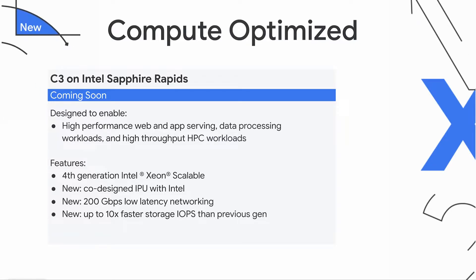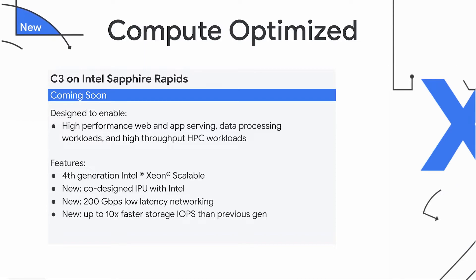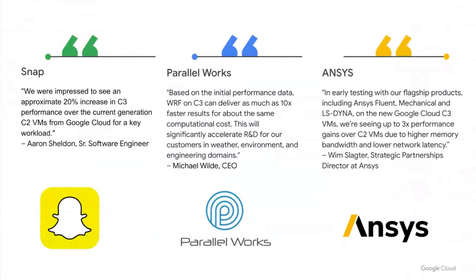Because our clusters can be scaled and parallelized more densely, we're seeing customers and partners like Ansys, Snapchat, and Parallelworks completing jobs much faster and boosting their productivity. Snap was able to obtain a 20% increase in performance over C2 for a key workload. Parallelworks does vital development towards building a weather-ready nation, including NOAA's multi-cloud R&D computing environment — they achieved a 10x faster result running WARP on C3. And Ansys, a leader in engineering simulation, saw a 3x performance gain on C3 over C2 running their flagship mechanical products, including Ansys Fluent, Ansys Mechanical, and LS Dyna, due to higher memory bandwidth and lower network latency.